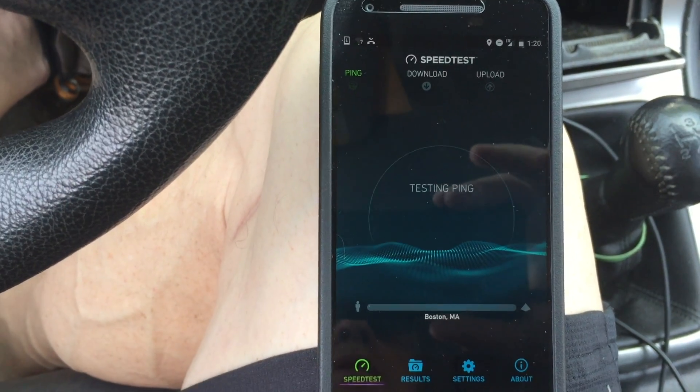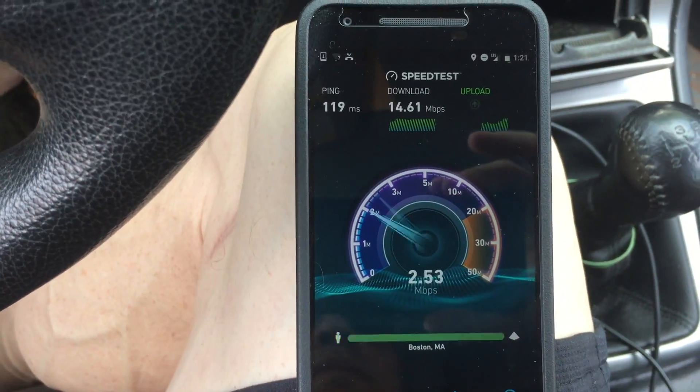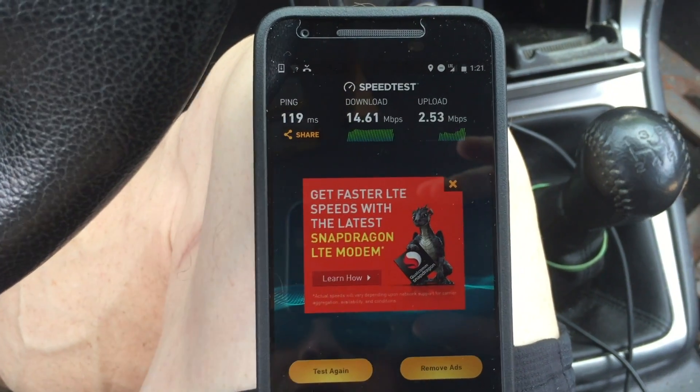I'm just going to run one more test. All right, well let's take a look at the results.